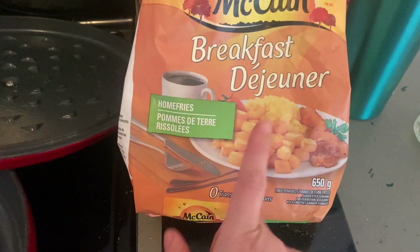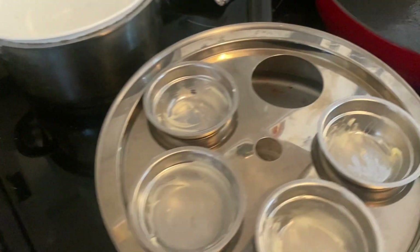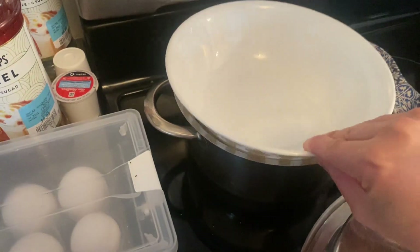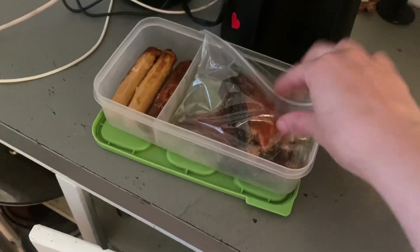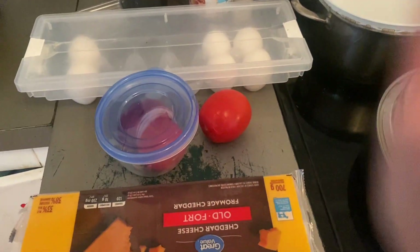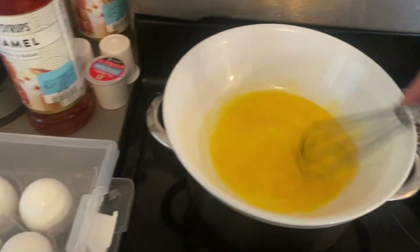Tonight for dinner I'm doing breakfast for dinner. I've got some hash browns that were on sale at Superstore, going to cook those. I've got a poacher and I'm going to do some eggs benny. For the sauce I'm making hollandaise, and we've got some leftover sausage from the other day, smoked trout, and tomato. For the kids I'm just going to make toasted English muffins or a breakfast sandwich.